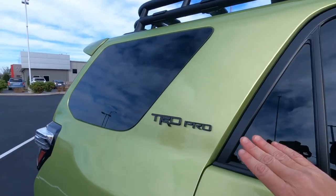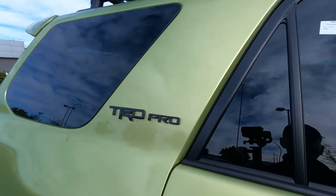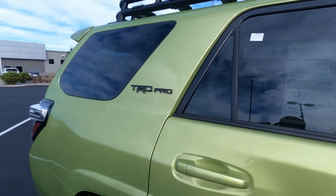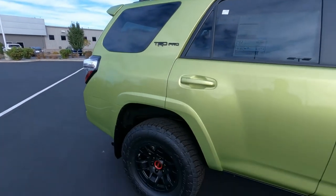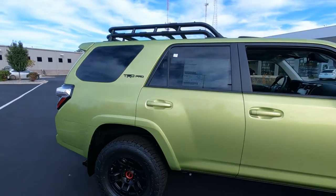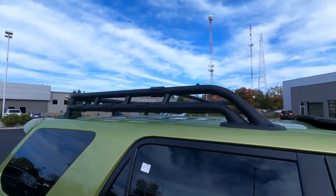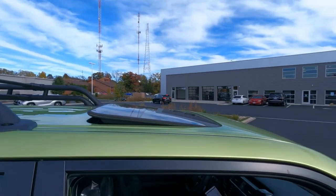This one does have the blackout emblems on here — TRD Pro in black. Take a look at those rear wheels and tires. Up top, the TRD Pro does come with the oversized cargo rack, and a factory moonroof is standard.